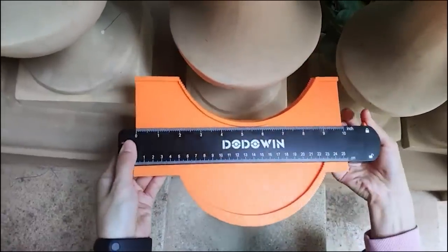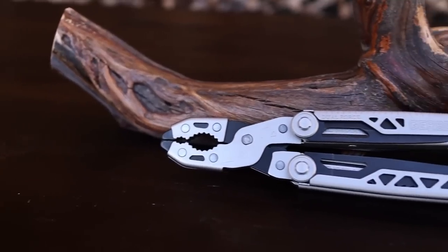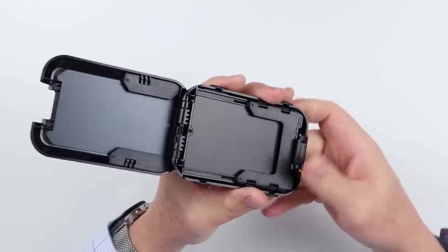Hi guys, it's time to boost your productivity with some cool gadgets. This time you'll feel like James Bond on a mission. There's also a multi-tool plier for those tough jobs, a camping knife, and the most secure wallet a man can buy.